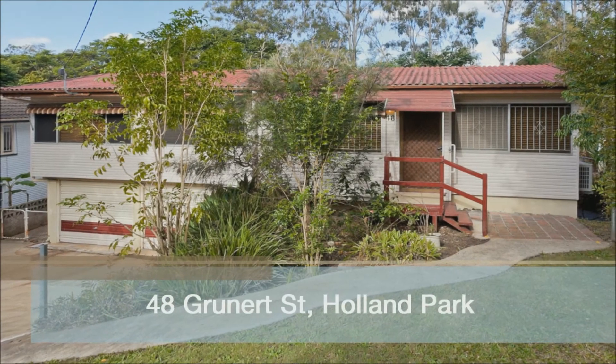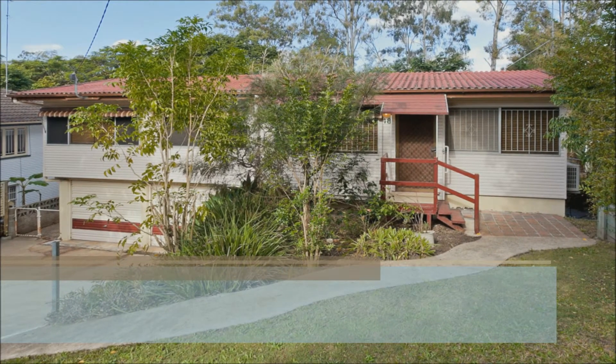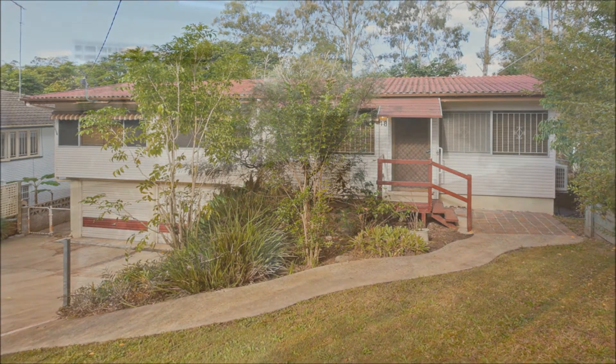This perfect, entry-level, three-bedroom, post-war home set in the Garden of Eden oozes serious appeal.